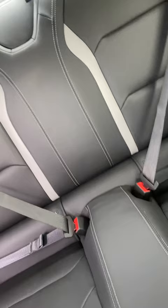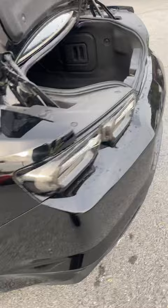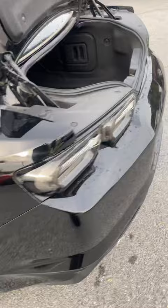Plenty of room back there — it's a coupe, and you've got leather seats in the rear as well. Let me show you the trunk space here. Pretty decent trunk for a coupe. Let me show you the back end.